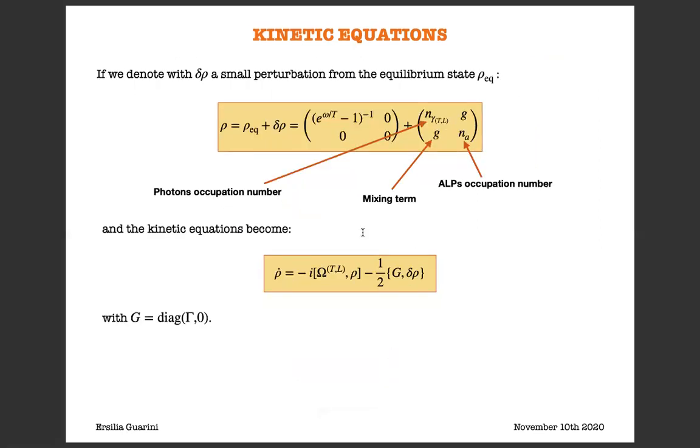We use a perturbative approach, which basically consists in considering the ALP field as a perturbation. If we denote with delta_rho the small perturbation from the equilibrium state rho_eq, we can write rho as the sum of rho_eq plus delta_rho. The equilibrium state for photons is a Maxwell-Boltzmann distribution, since this is thermal equilibrium. We consider the equilibrium state for the ALP field to be the vacuum state, so we don't consider excitations. Delta_rho is a matrix defined such that along the diagonal we have the photon occupation number n_gamma and the ALP occupation number n_a, while the off-diagonal terms are mixing terms.